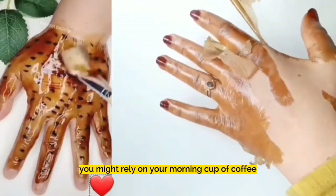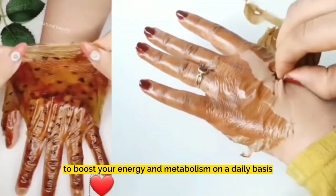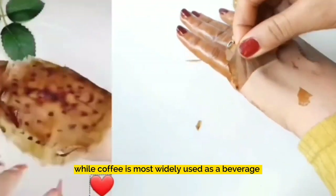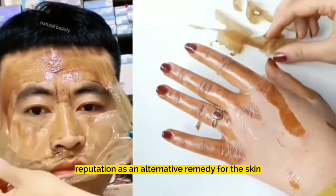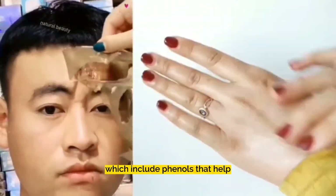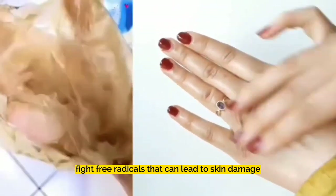You might rely on your morning cup of coffee to boost your energy and metabolism on a daily basis. While coffee is most widely used as a beverage, it is also gaining a reputation as an alternative remedy for the skin. This is thanks to its antioxidants, which include phenols that help fight free radicals that can lead to skin damage.